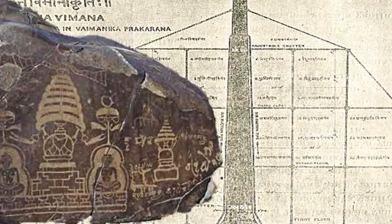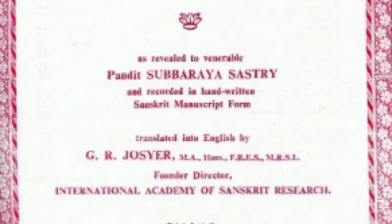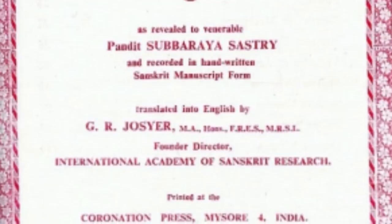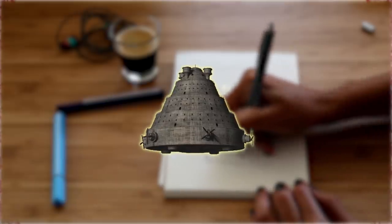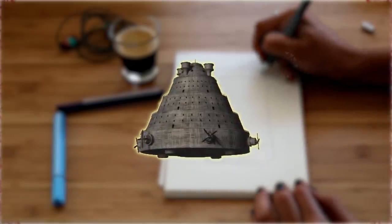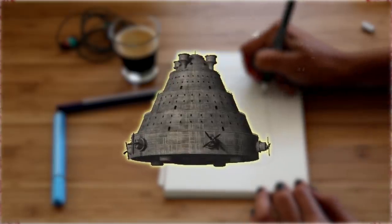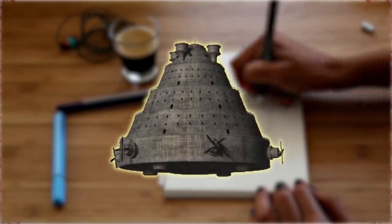This Sanskrit manuscript was first translated into English by G.R. Josier, founding director of the International Sanskrit Research Academy, after which several studies cited it. Vaimanika Shastra deals with aeronautics, including aircraft design and how aircraft can be used for transport and other applications in detail. Aeronautical knowledge is described in Sanskrit across 100 sections, 8 chapters, 500 principles, and 3,000 shlokas.